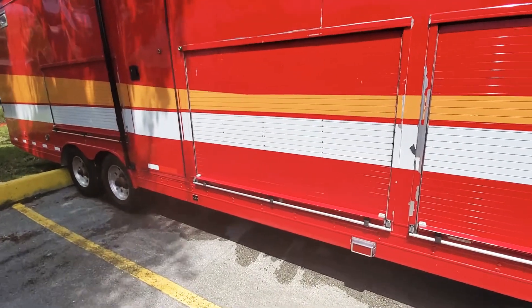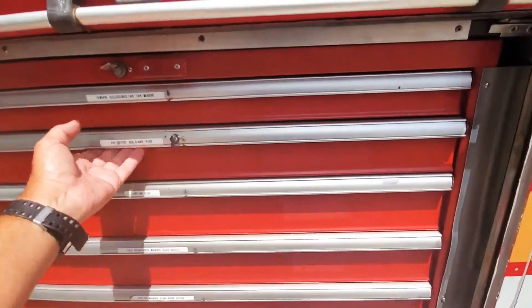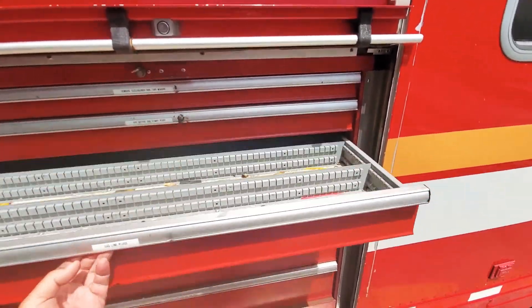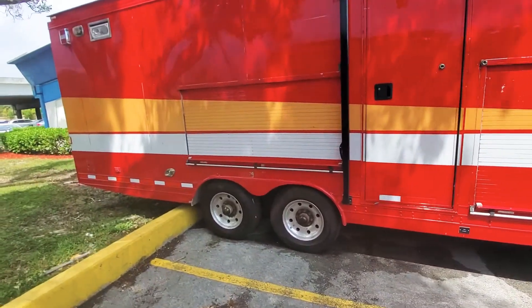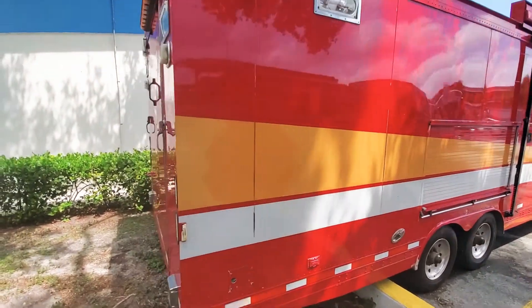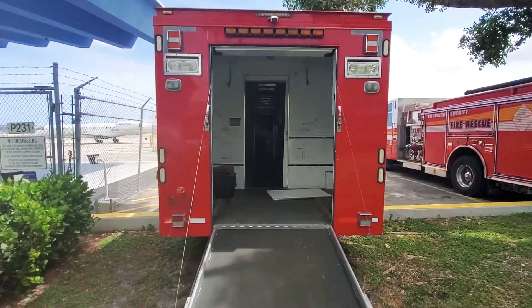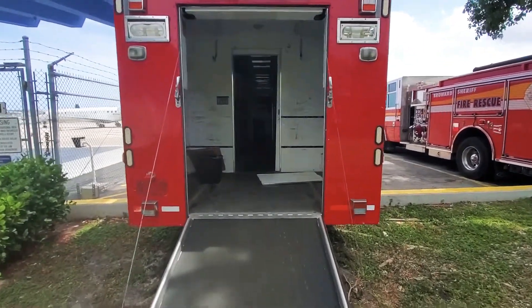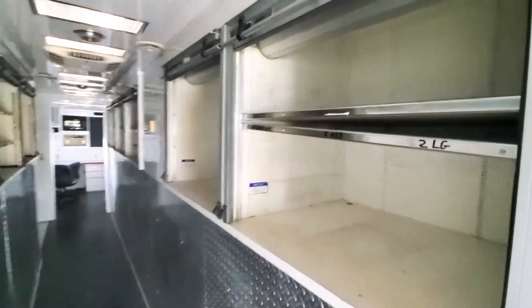Compartments, alcohol wheels. 36 foot long. Ramp rear door. Storage area in the back. Roll-up doors on each side.